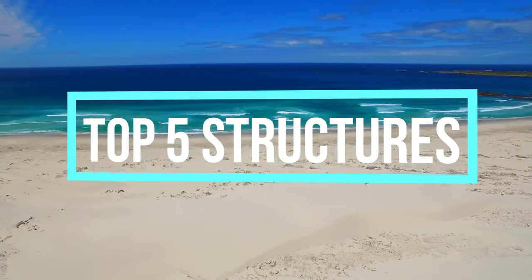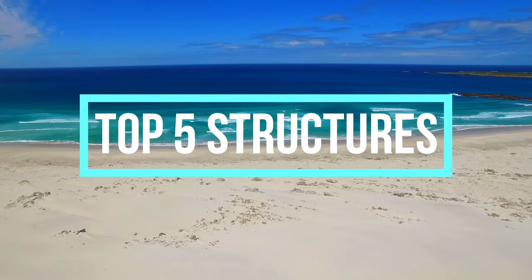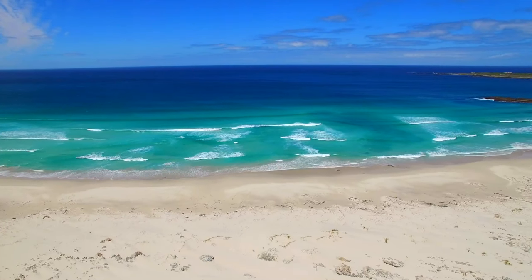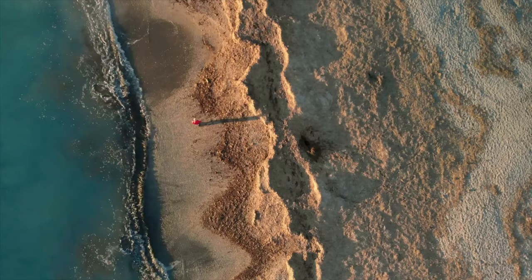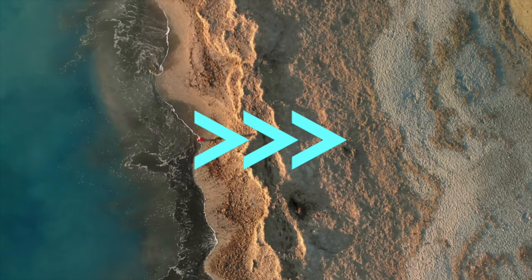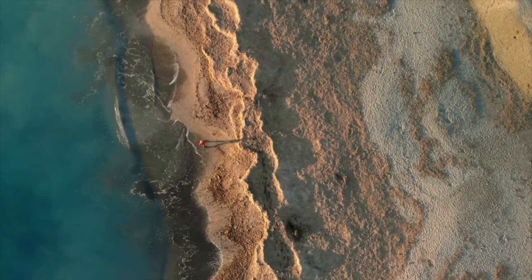These are the top five natural structures for surf fishing at the beach. Identifying structure is simple and you can quickly learn to find the best areas to fish. Stay to the end of the video and I will include a bonus natural structure, which also happens to be the easiest to locate.